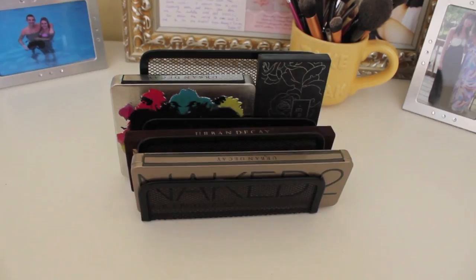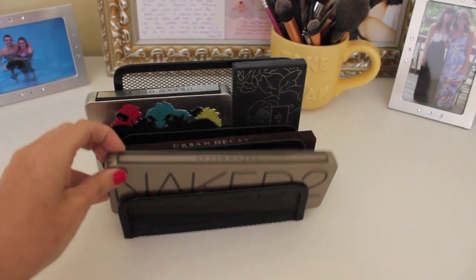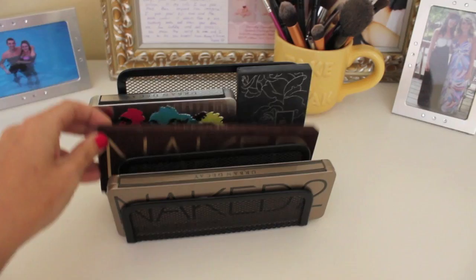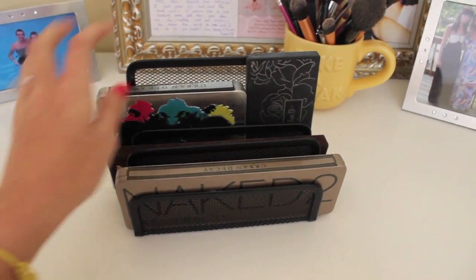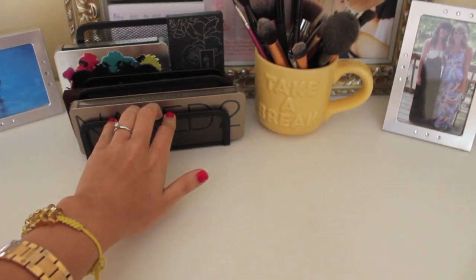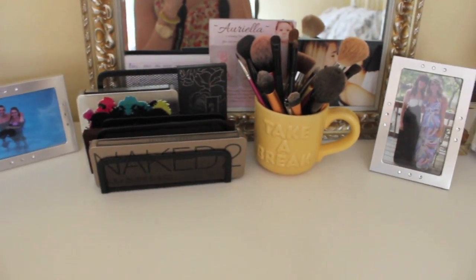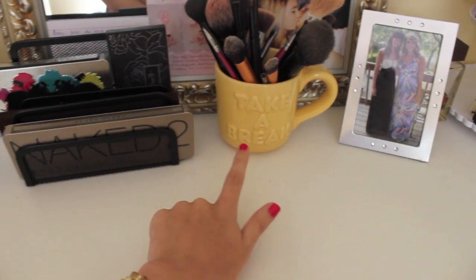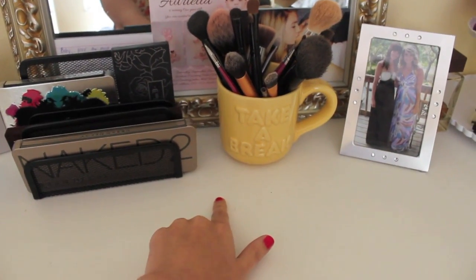I have my palette. I have my Naked 2 palette, which I just got and I'm obsessing over it. I have my original Naked palette, an Urban Decay Build It Your Own palette, and then a Kat Von D palette — I believe it's in Ludwig. I have my makeup brushes in this little coffee cup that says 'Take a Break,' and I thought it was really cute.